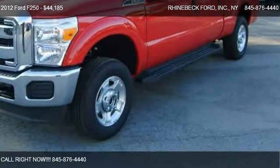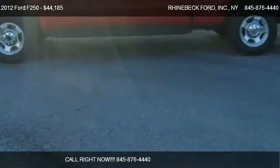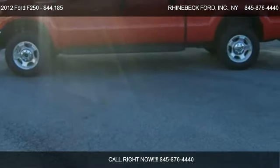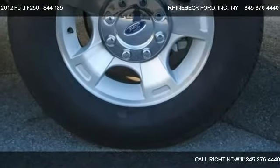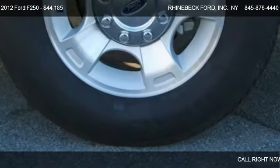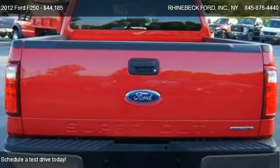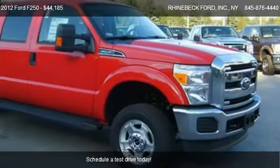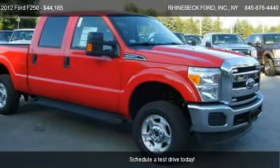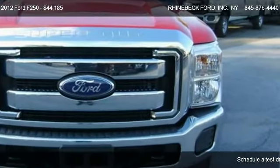This 2012 Ford F-250 is offered by Rhinebeck Ford. Priced at $44,185, this F-250 is ready to sell and has just over 1 mile on it.